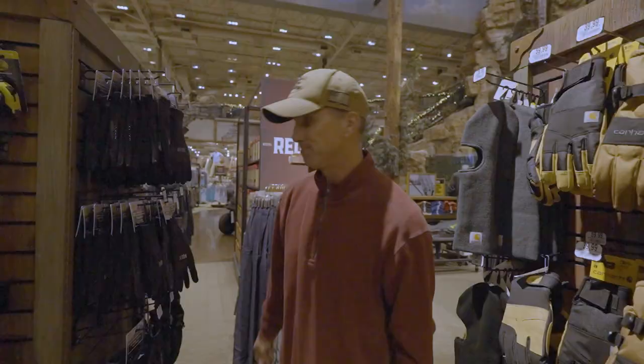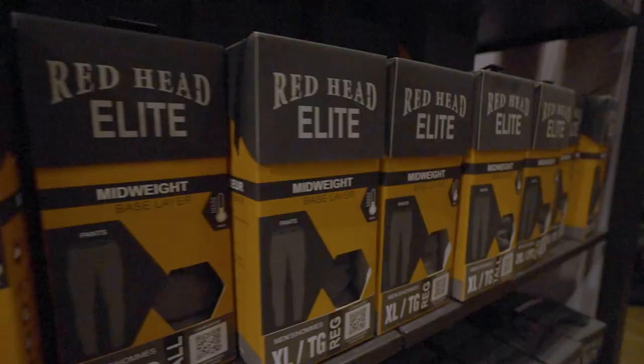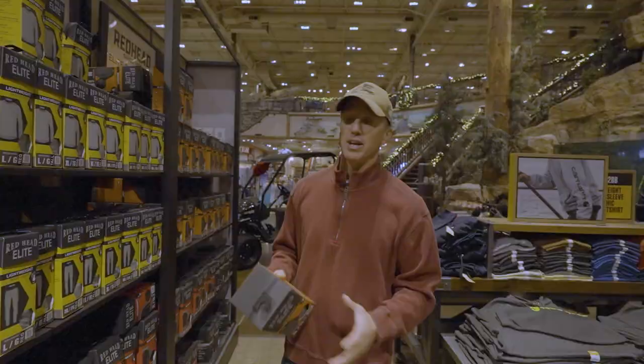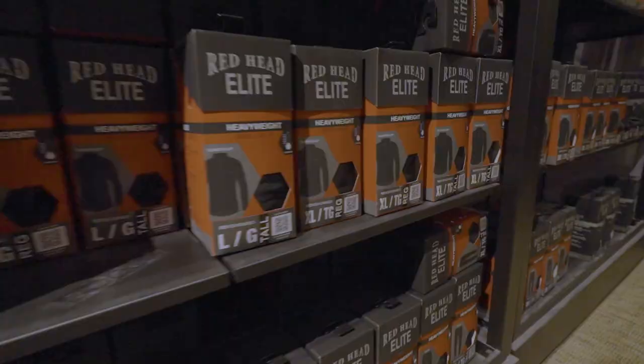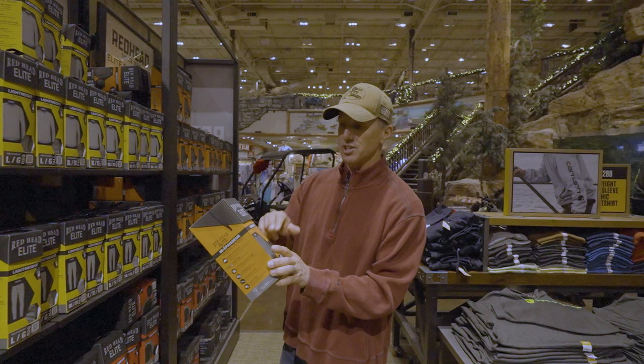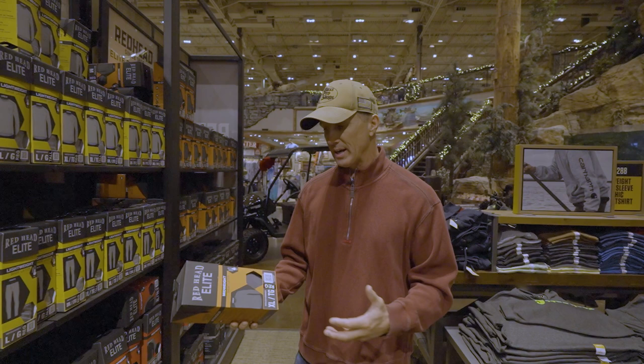Another great Christmas gift is a good pair of long underwear. I wear the mid-weight anytime the temperature is like 30 to 50 degrees. When it gets below 30 I go with the heavyweight version. This gift right here is $49 — that's just for the top. You've got to turn around and buy the bottoms, which is another $49. But good long underwear — that's a great gift for that angler.